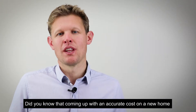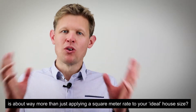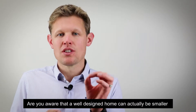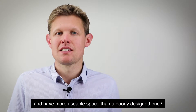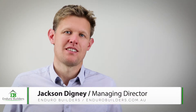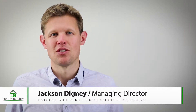Did you know that coming up with an accurate cost on a new home is about way more than just applying a square meter rate to your ideal house? Are you aware that a well-designed home can actually be smaller and have more usable space than a poorly designed one? Hi, my name is Jackson Digney and I'm the Managing Director and Builder at Enduro Builders.